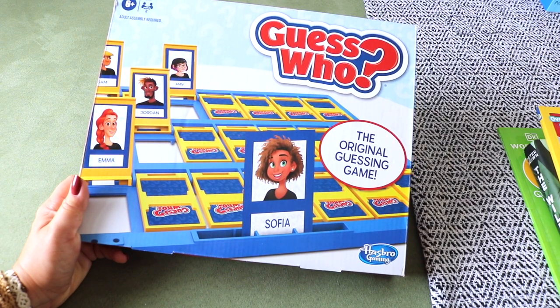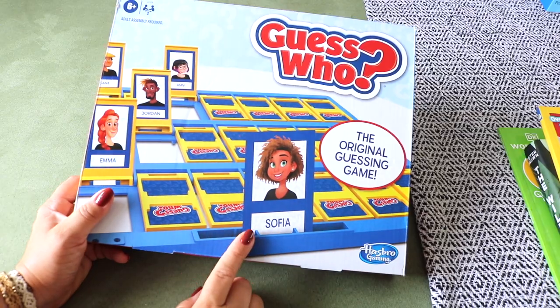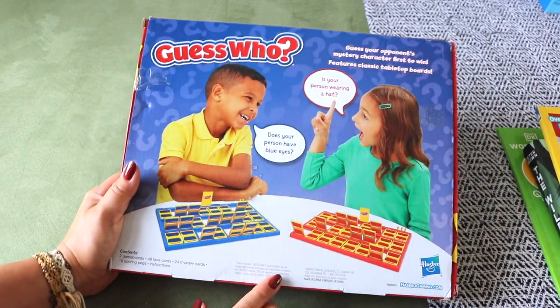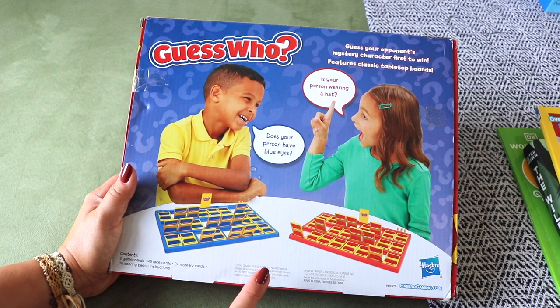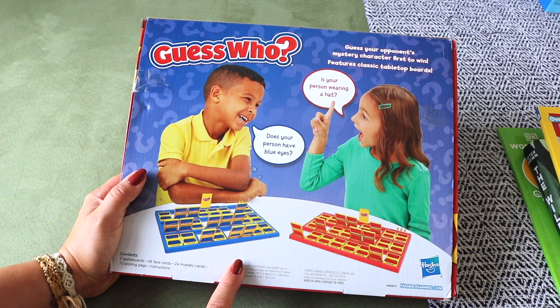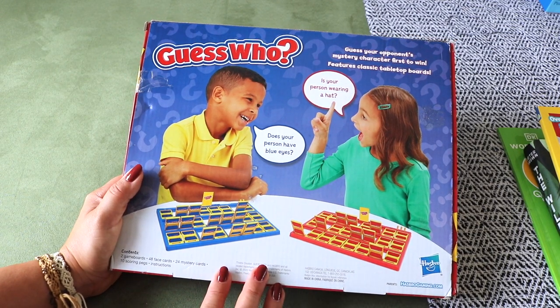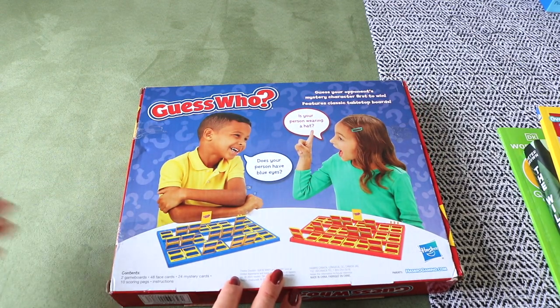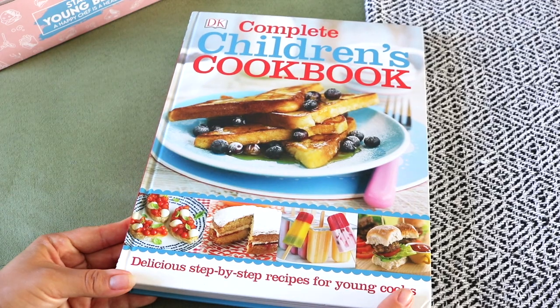Guess Who — I'm sure we're all familiar with this classic game, wonderful for learning and practicing adjectives. But I bought it to use with printable card sets from Etsy formatted to replace the original cards. There are many topics like birds, oceans, space, human anatomy, dinosaurs, and even blank templates to create your own. I'm very excited about this.